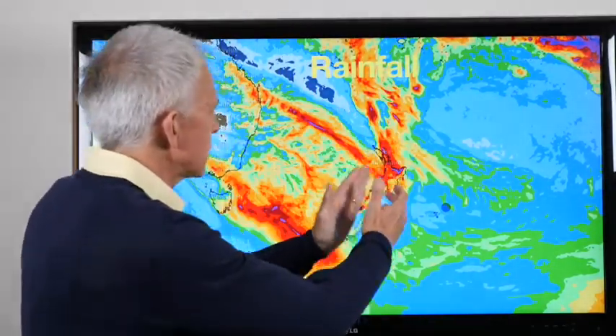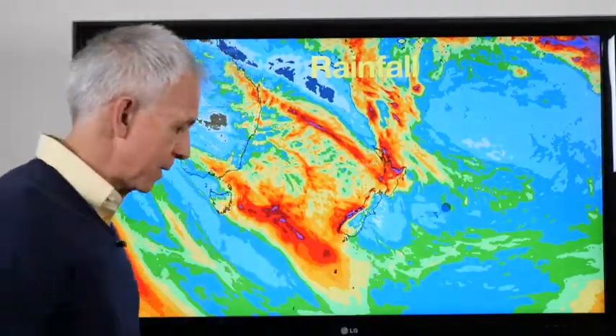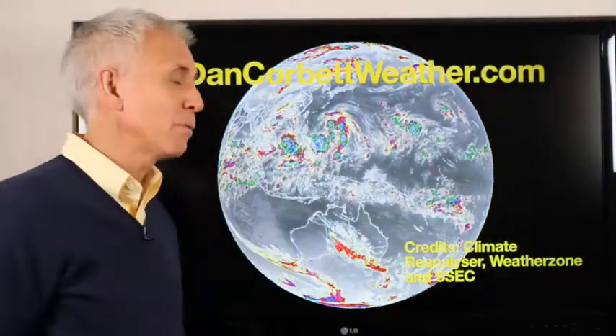So it's all just funneling in towards us for the moment. But if things do change, we could be into that drier patch. But in the meantime, the weather's pretty much stuck, just keeping what we've got over the next couple of days. That's the weather for now.